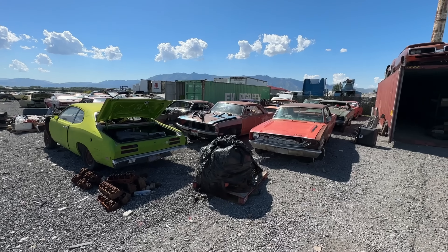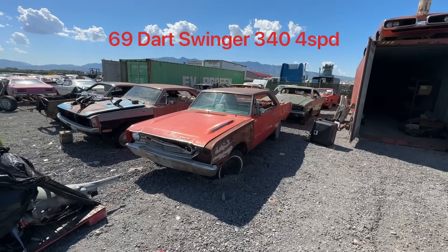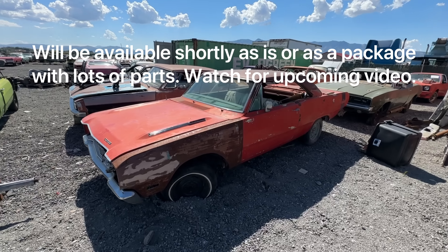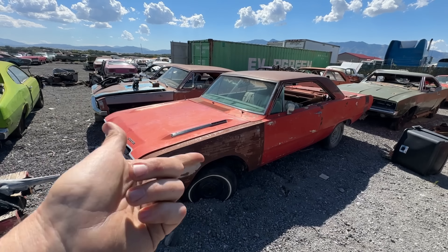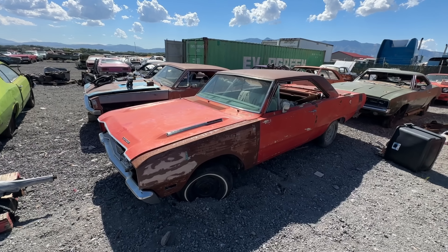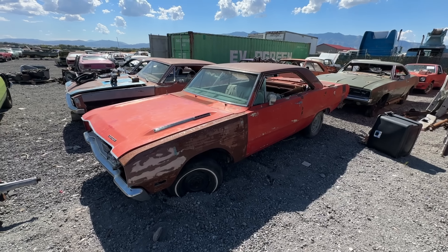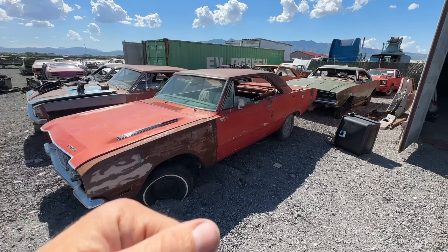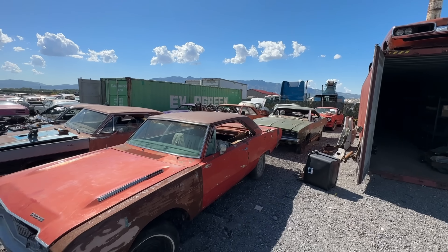Starting right here with the cars — this is a '69 340 4-speed Dark Swinger, and this car is going to be for sale. I actually have a whole bunch of parts that can be purchased with the car, including the 8¾, the 4-speed, a '69 340, all of that stuff. As the car sits there's no engine or trans — it has a 7¼. I'm just waiting on paperwork. It's a factory red, black top, black stripe — pretty cool car.